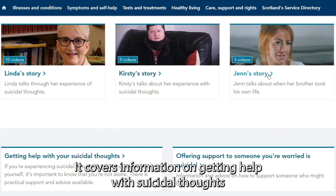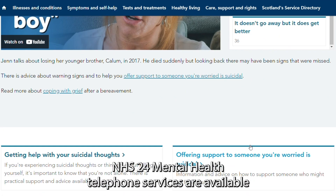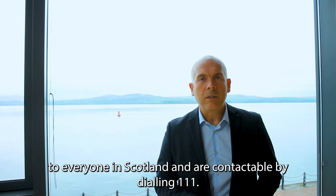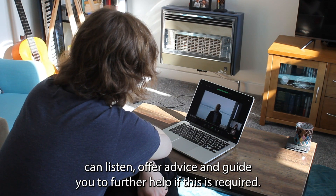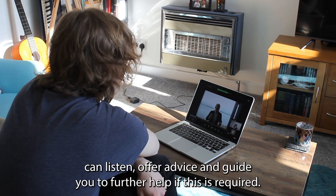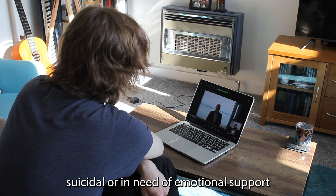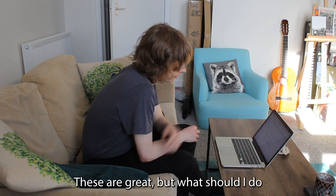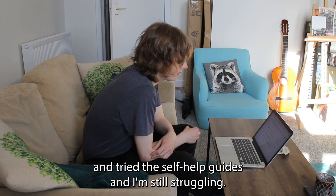It covers information on getting help with suicidal thoughts or helping someone who is experiencing suicidal thoughts. NHS 24 mental health telephone services are available to everyone in Scotland and are contactable by dialling 111. The NHS 24 mental health service can listen, offer advice and guide you to further help if required. You can contact the service if you are feeling distressed, suicidal or in need of emotional support.